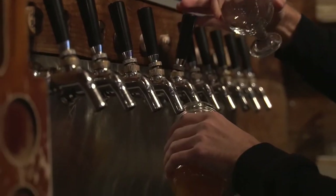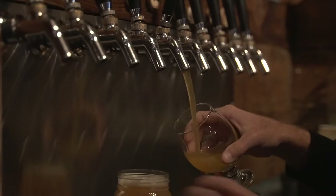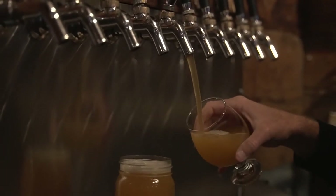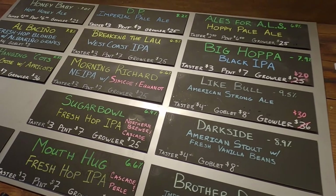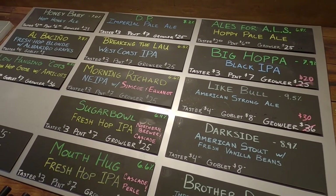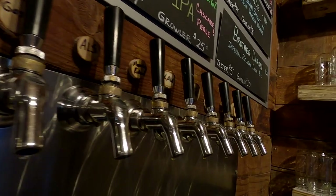What beers are you guys currently making right now? Right now they change all the time, being that we're super seasonal, so right now we usually have about 10 to 13 beers on tap. They range anywhere from lighter blondes to big dark Belgians and everything else in between.